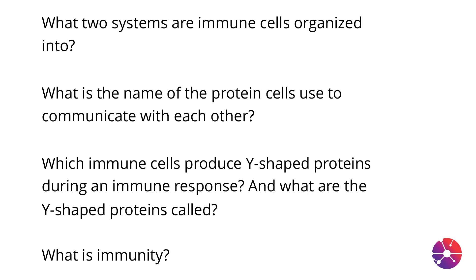Welcome to this class on how the immune system fights back. In this class, we'll be learning a lot about how the immune system works. So let's start with some learning objectives — these are questions that I'd like for you to keep in mind. See if you can answer them by the end of this presentation.